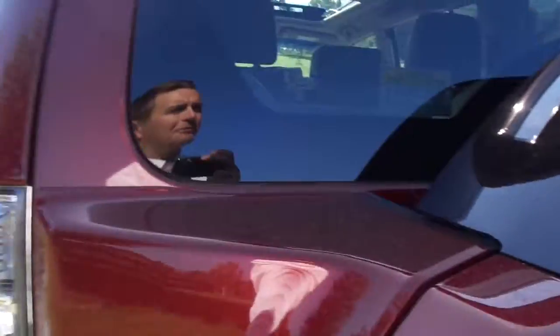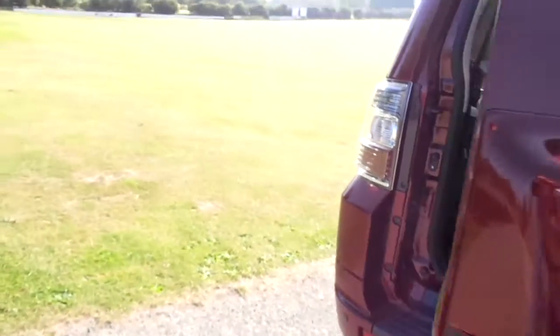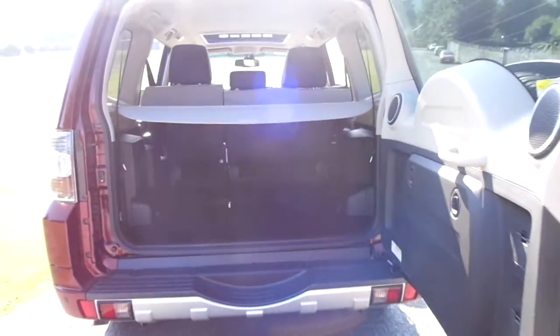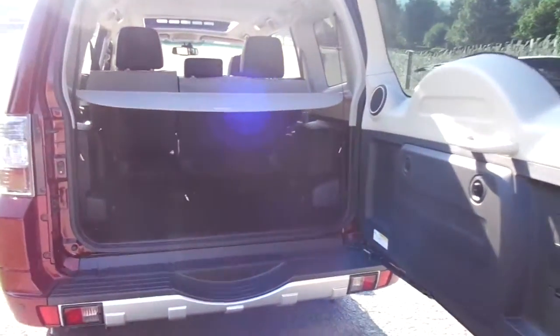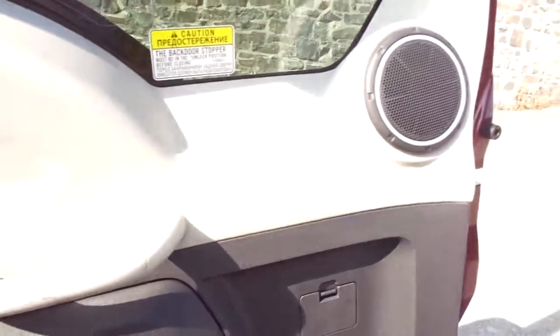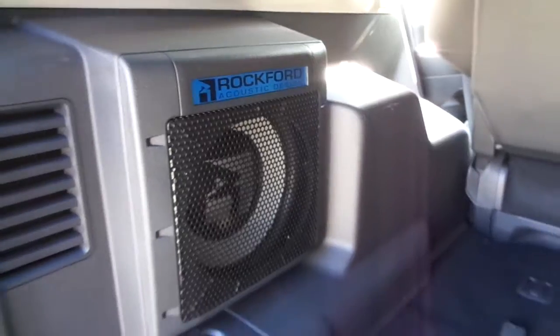Straight away the main thing about a Shogun is the massive boot. As we pull the side opening door open, we can see a nice wide opening tailgate, loads of space in there, and we have an extra two seats hidden under the floor in the rear. Just before we close the boot we can see there are speakers absolutely everywhere in this car, which are connected to the Rockford audio system, which has been a standard feature in the Shogun for quite a while now.